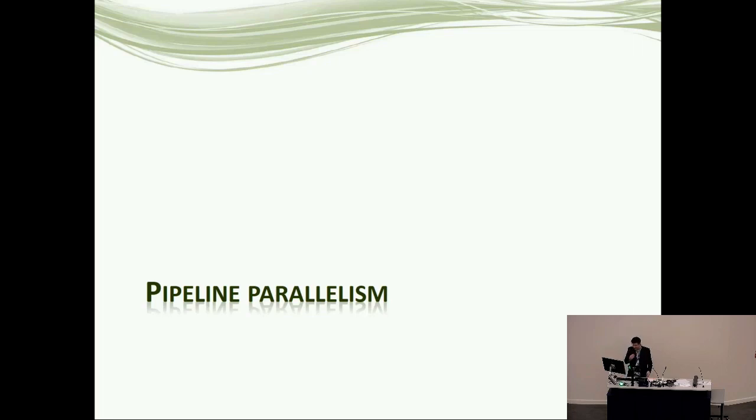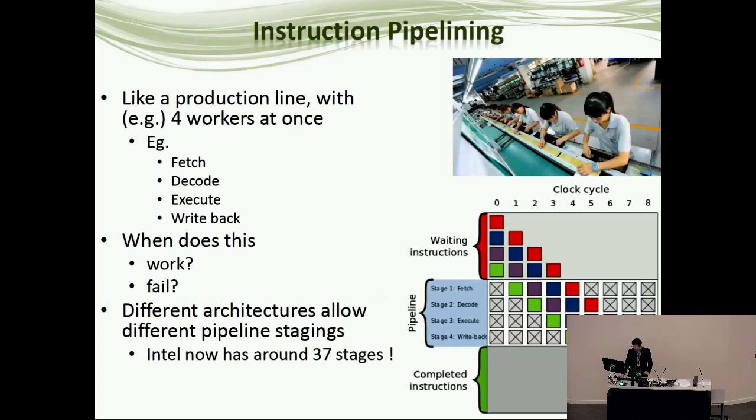The big advance in CPUs through the 1990s was pipelining — another kind of parallelization. In SIMD, you're doing copies of an instruction. Pipelining means running multiple instructions at the same time, in different phases. It's somewhat like a production line: imagine four workers at once with a conveyor belt moving towards the camera, all helping to make stuff. The thing they're making is like the instructions.